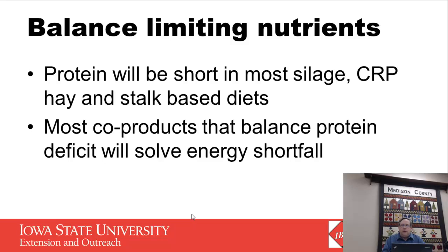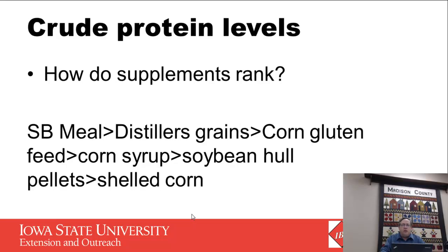When we had the huge run-up in corn prices in July, we questioned whether co-products would be priced effectively, but at this point corn gluten feed and distillers grains have been relatively competitively priced with corn. For protein ranking: soybean meal would be highest, followed by distillers grains, then corn gluten feed, then condensed distillers solubles or corn syrup, and then soybean hull pellets or shelled corn. If you're really looking for protein, it's important to select the feed with the highest protein availability at the lowest cost per unit of protein.